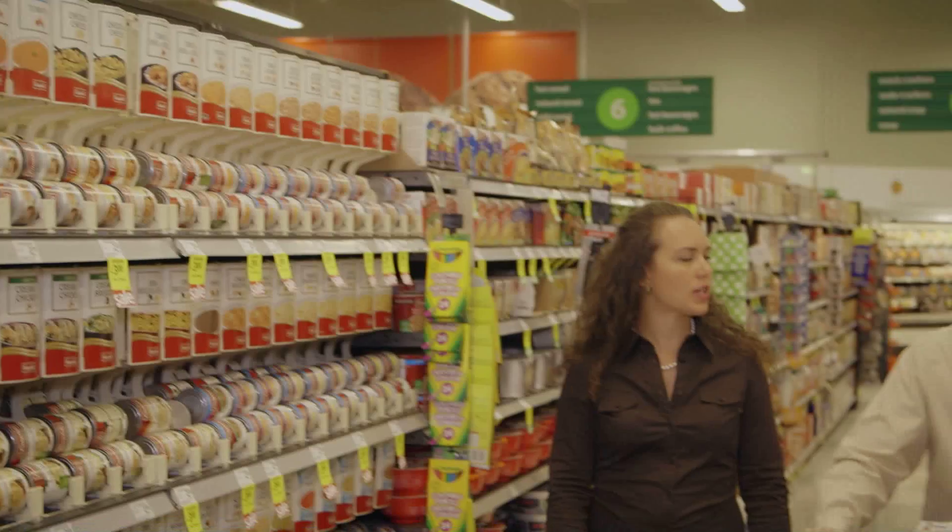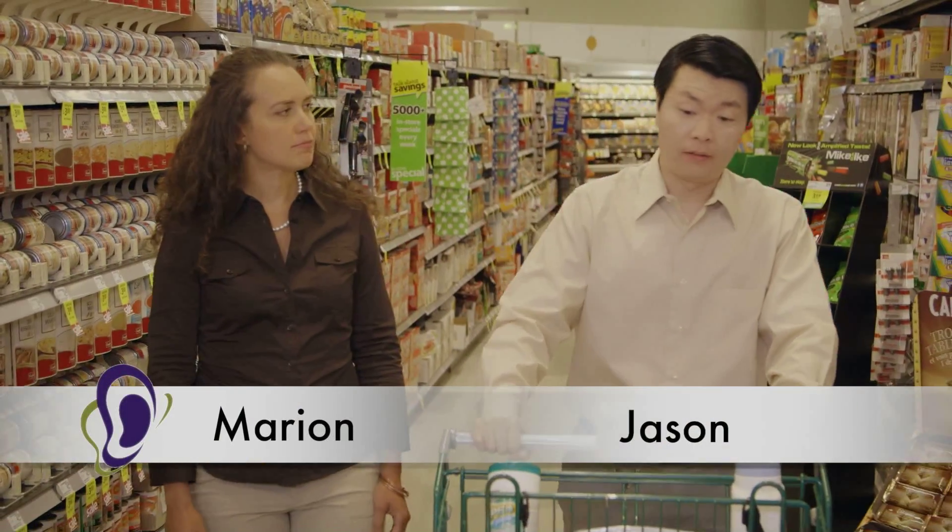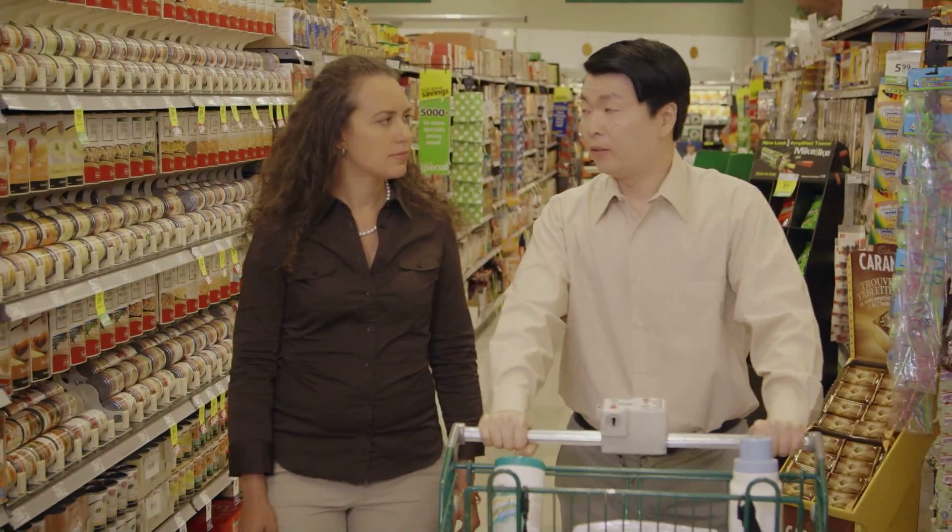So, Jason, what's your biggest challenge when it comes to making kidney-friendly meals? Well, I live by myself and I'm not the best cook. On dialysis days, I'm usually so tired when I get home, I just want to heat something up for a quick dinner.